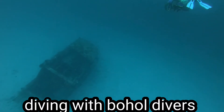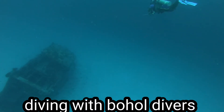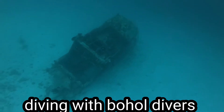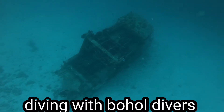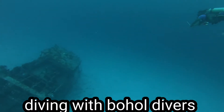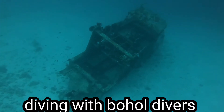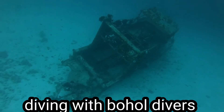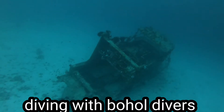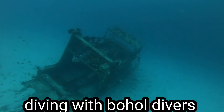This wreck — I believe it was sunk around 2011. I'm not really sure who sunk this wreck, but it's already filled with colors, with corals, and housing so many different kinds of species. Let's see what we can find inside this wreck that used to be a yacht. I just don't know the reason why it was sunk here.